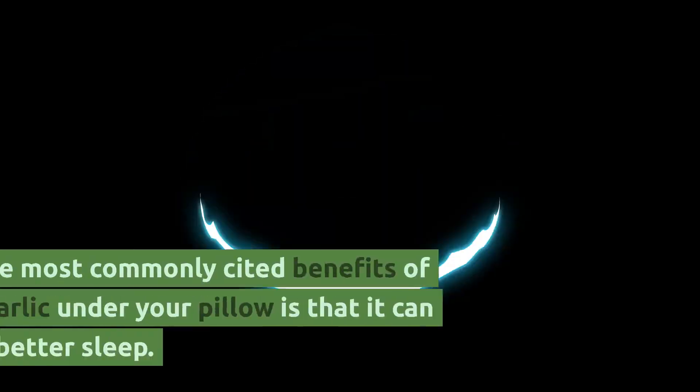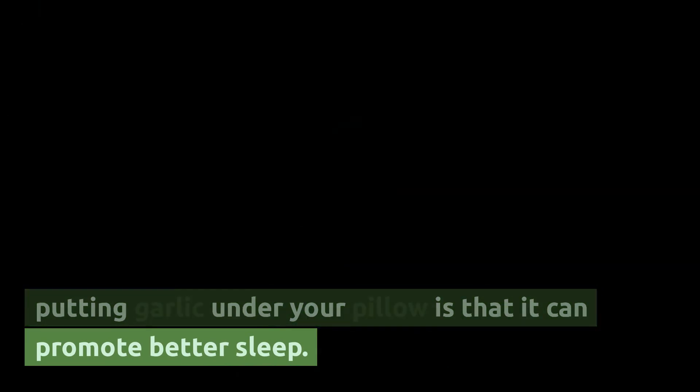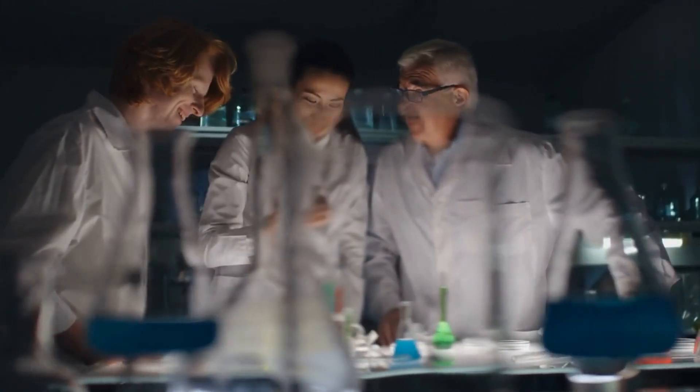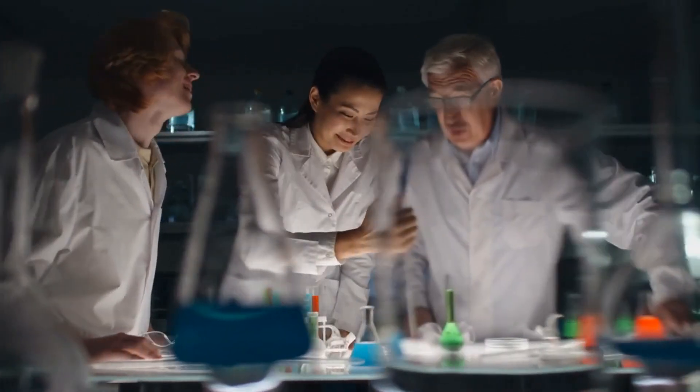Promotes better sleep. One of the most commonly cited benefits of putting garlic under your pillow is that it can promote better sleep. While there is no scientific evidence to support this claim, many people believe that the aroma of garlic can help induce a sense of relaxation and promote deeper, more restful sleep.